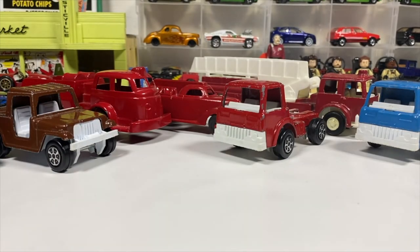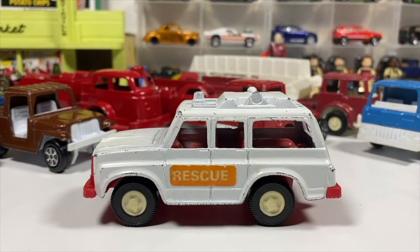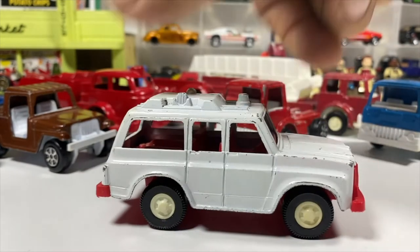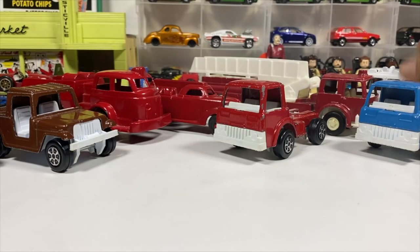We've got a rescue truck — it's a Jeep Cherokee, I believe. Some of these I've probably shown off in videos before, but that's a good compilation to do all the Tootsie Toys stuff. I don't know if it had stickers on both sides — more than likely it did originally. But time goes by.